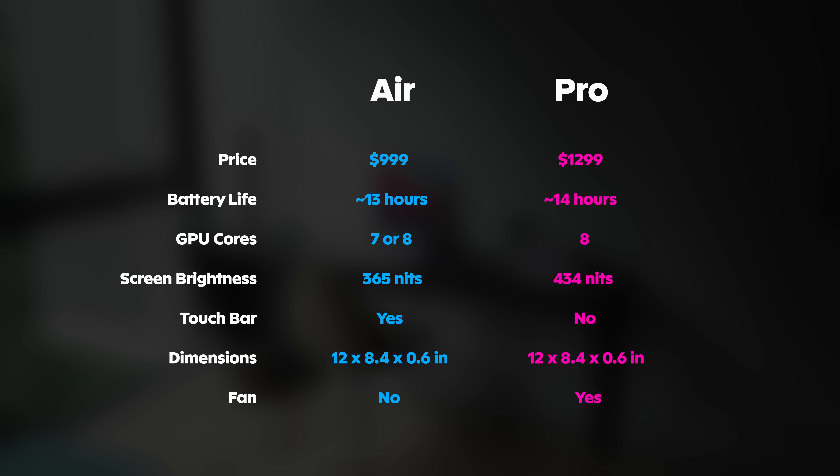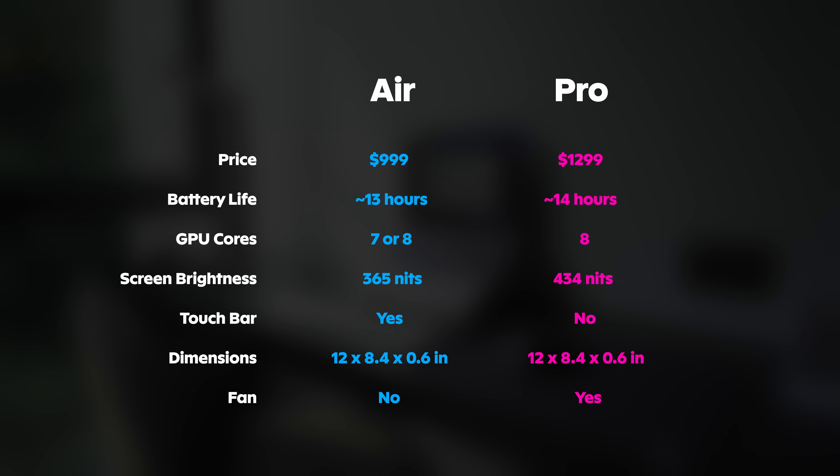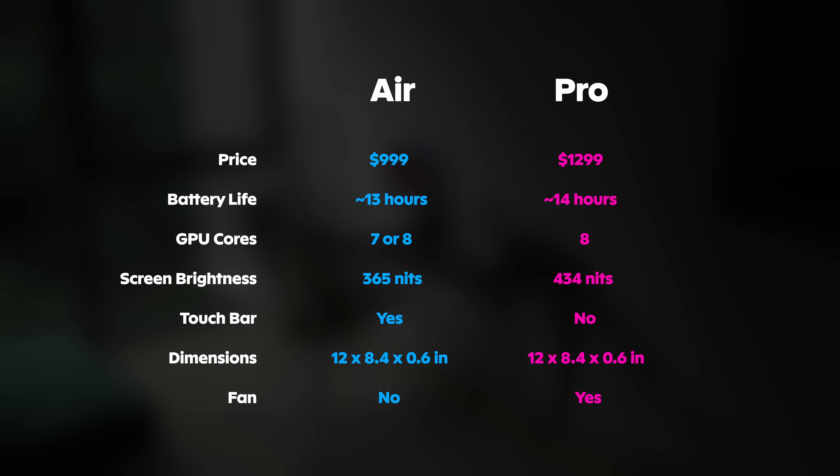Let's touch on some main differences between the Pro and the Air. The most obvious one is probably the price: $999 versus $1,299 in US dollars, so there's a $300 difference right off the bat.